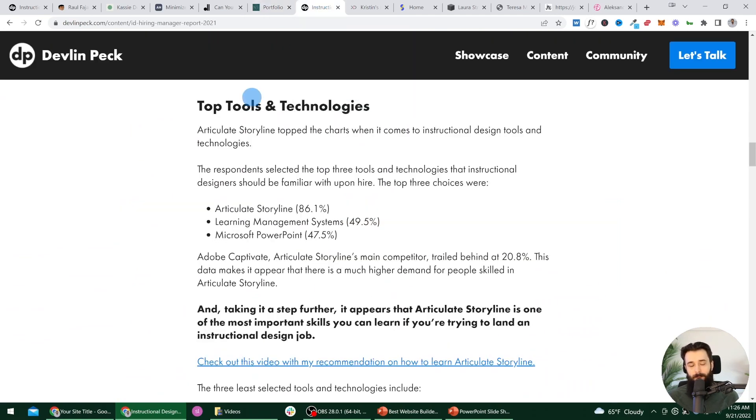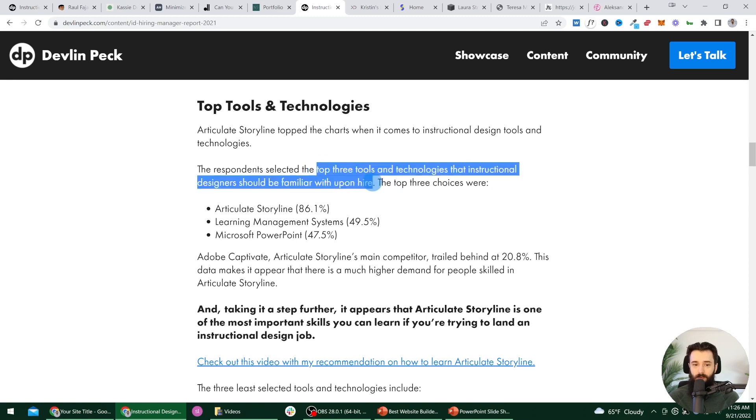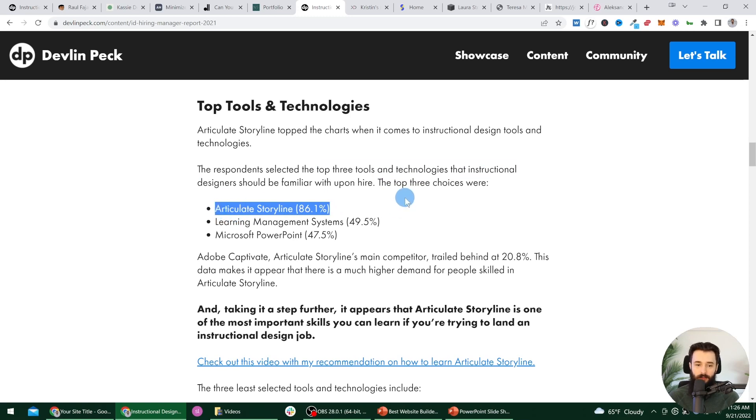I did a survey in 2021 asking 101 hiring managers which three tools instructional designers should be familiar with upon hire — mostly in the corporate space. 86% of them said Articulate Storyline, which is massive. The closest runner-ups were learning management systems and Microsoft PowerPoint, both under 50%. So most of the people responding to the survey said if we're hiring an ID, they should be familiar with Storyline when we hire them. And this reflects my experience in the field since 2017.